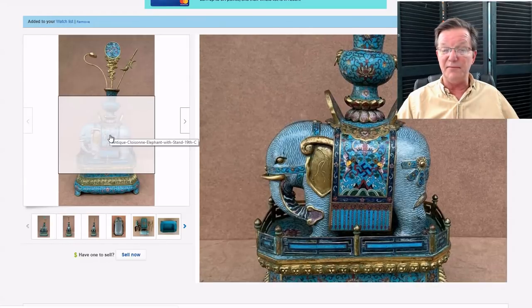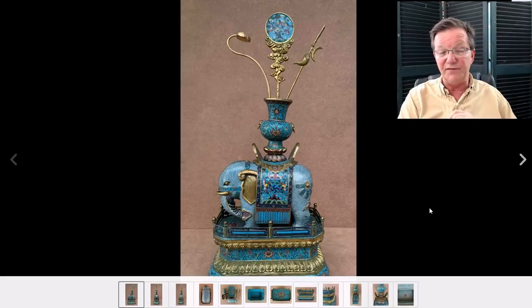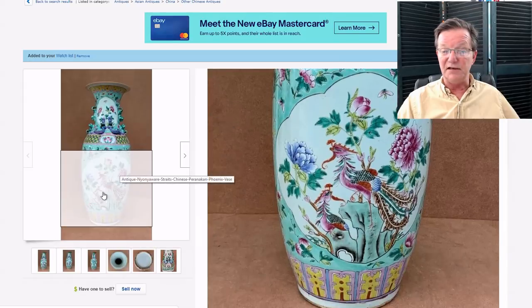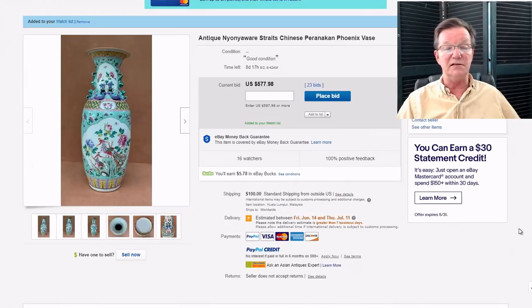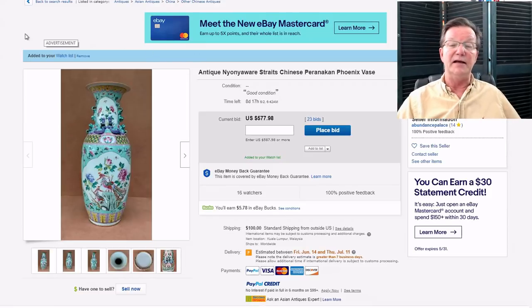The elephant cloisonné that was on a couple weeks ago did pretty well - it brought $12,000, which I thought was perfectly reasonable. Unfortunately, whoever the buyer was turned out to be a deadbeat, which is very unfortunate. It's back up already to $5,000. I hate it when people don't pay - just pay your bills or don't bid. And there's the new Nyonya Straits vase - nicely painted with good color, 62 centimeters tall, so nearly 20 inches. It's got eight days to go and should do very well.